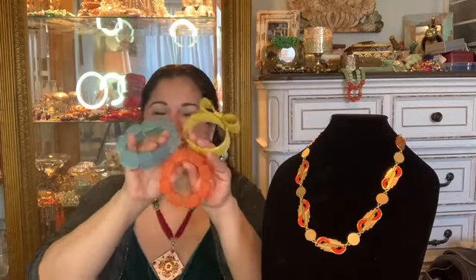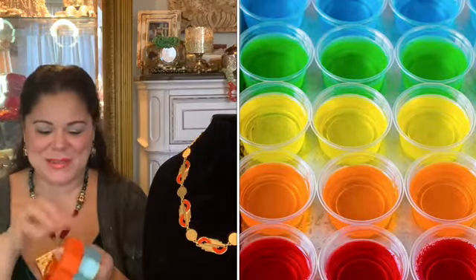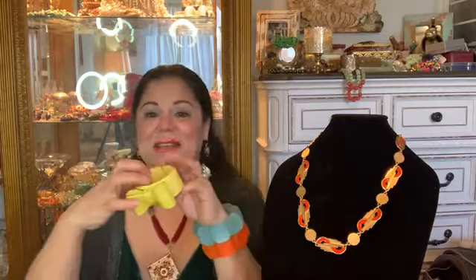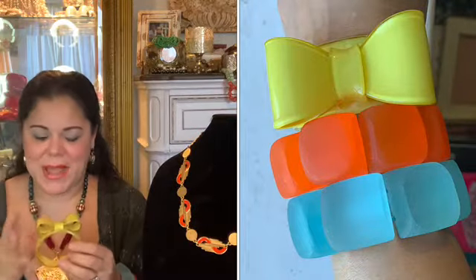Look at this deliciousness! I call these my jello shots bracelets — just look how cute these colors are. I normally don't purchase stretchy bracelets, but I make exceptions, and this is one because I just love how playful and colorful they are. I'm going to have a whole lot of fun wearing them. That same day I also found this lucite — or plastic, I'm not sure — lemon-colored bow bracelet. Tell me that's not a whole lot of fun on your arm!